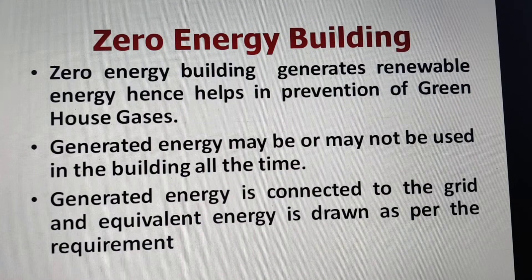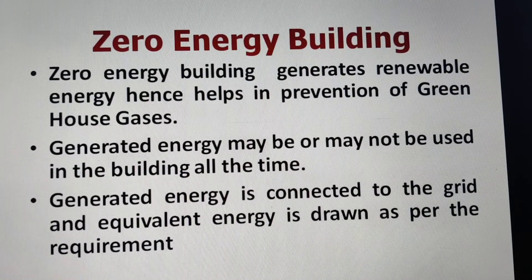A zero energy building generates renewable energy and hence helps in the prevention of greenhouse gases. The generated energy may or may not be used in the building at all times, because normally energy generated from solar power may not be available for all 24 hours, and during daytime it may be more than required. So this generated energy is connected to the grid and an equivalent amount of energy is drawn as per the requirement of the building.